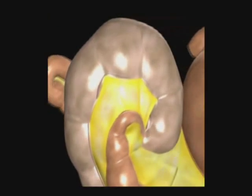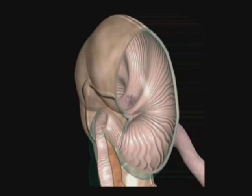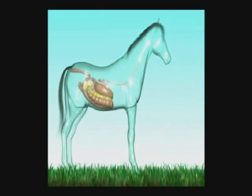Anoplocephala perfoliata tends to congregate on the surface of a very unique area in the horse — the ileocecal junction. This spot is the common opening between the ileum, or small intestine, the colon, and the cecum, the pouch that is the beginning of the large intestine and serves as a kind of fermentation vat. In order to get a better understanding of the tapeworm's life cycle and how it affects the horse, let's first take a look at the anatomy of a normal horse.